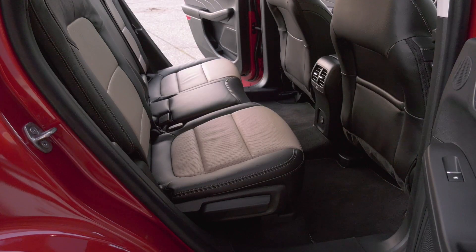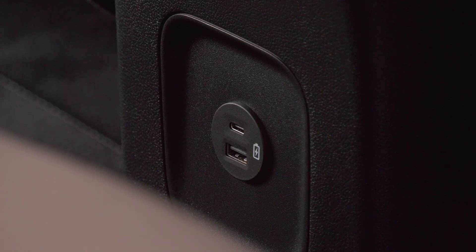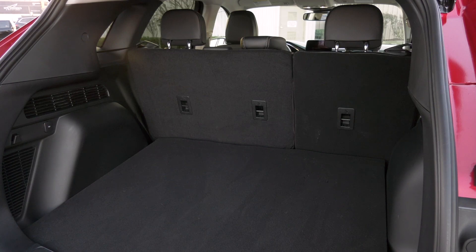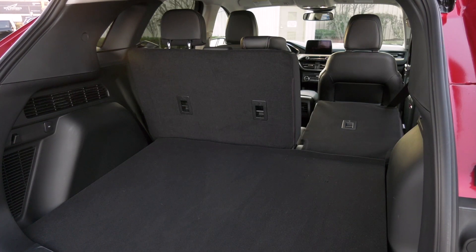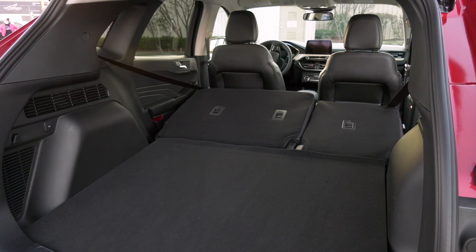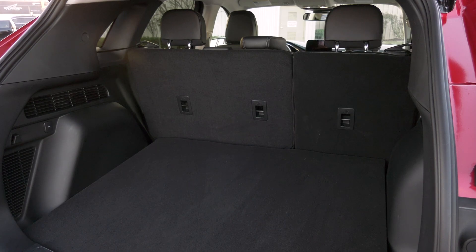For family duty, the back seat is pretty roomy. The seats slide fore and aft to maximize leg or cargo room. Both the plug-in and standard hybrid Escape have slightly smaller cargo holds because of the battery, but it's still roomy and useful. You can get chores done with this rig.